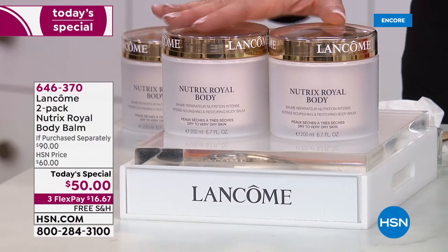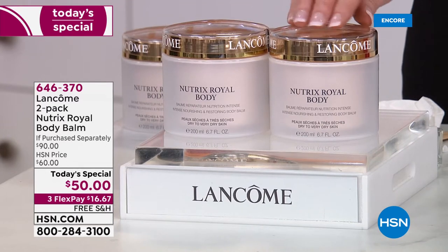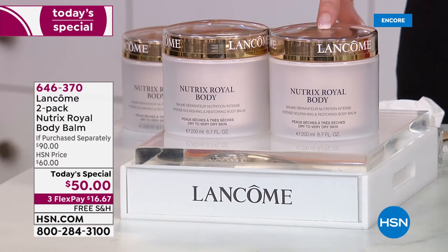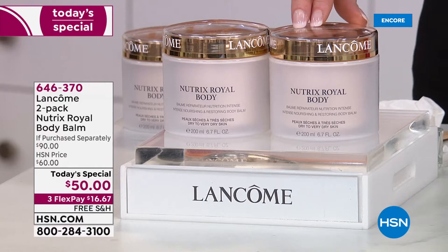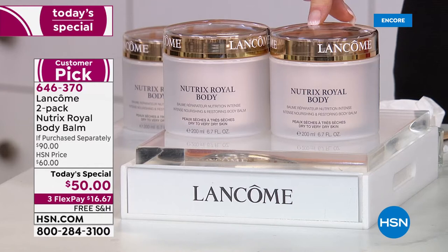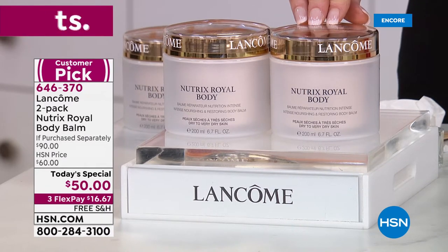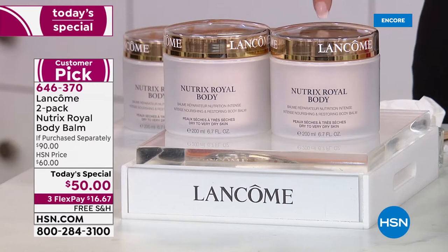Our today's specials are always special, but this body balm is so incredibly special. The French government was tasked with making this in the 1940s for soldiers who were coming back with very rough, difficult skin. That's where this was born.